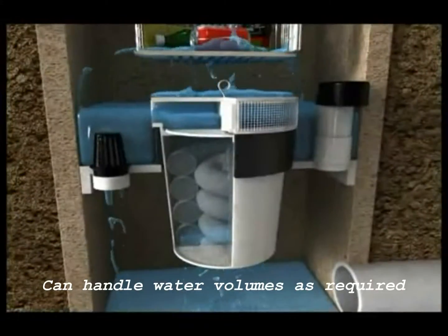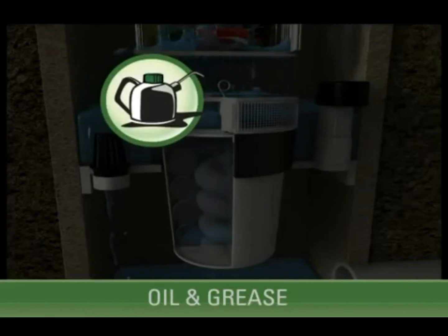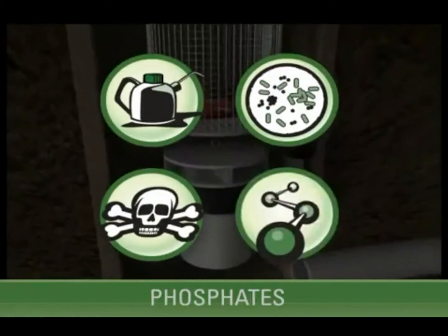Ecosense systems remove 93 to 98% of total suspended solids, hydrocarbons such as oil and grease, pesticides, heavy metals, and even nutrients like phosphates.